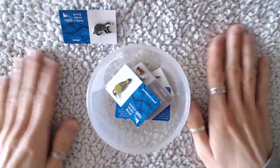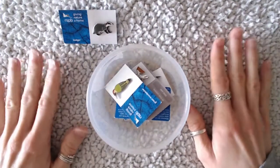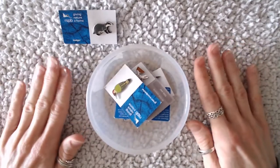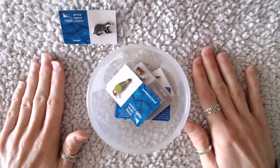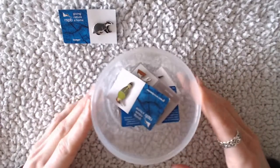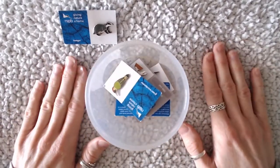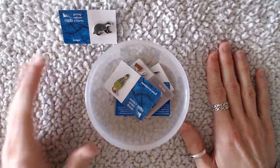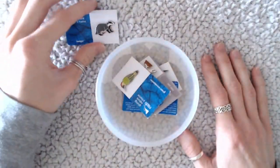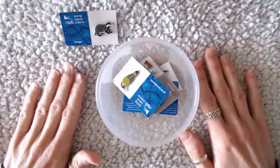By the way, this is a blanket that I've got. I thought it would be better, A, for a clearer review to see the badges, and B, it won't make such a sound when I put things down. So hopefully it's all a bit softer and a bit quieter.